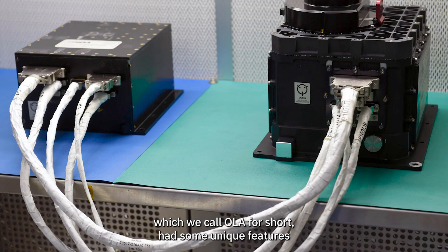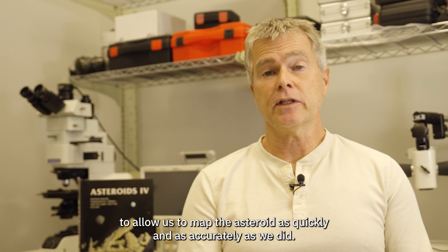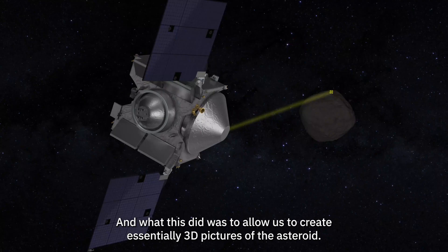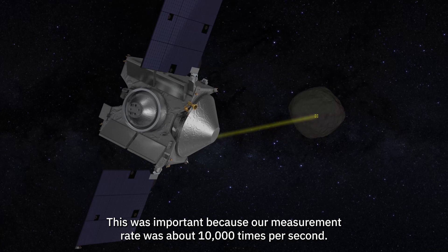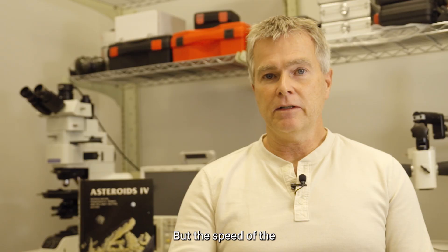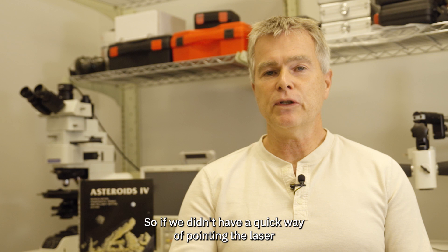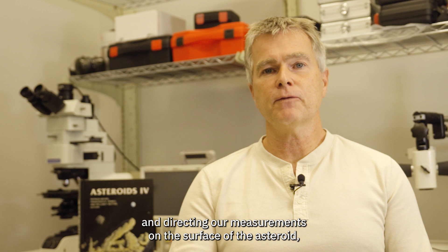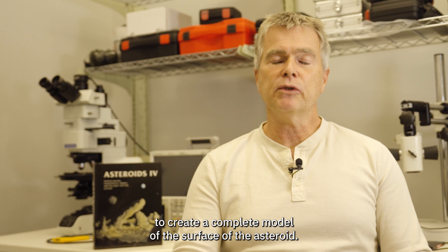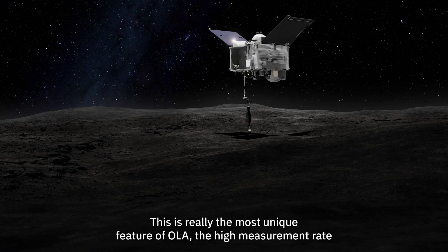The OSIRIS-REx laser altimeter, which we call OLA for short, had some unique features to allow us to map the asteroid as quickly and as accurately as we did. One of its unique features is a two-axis scanning mirror, which allowed us to create essentially 3D pictures of the asteroid. This was important because our measurement rate was about 10,000 times per second, but the speed of the spacecraft around the asteroid was more like 10 centimeters per second. Without a quick way of pointing the laser, we would have only collected very dense measurement lines around the asteroid rather than a complete model of its surface.